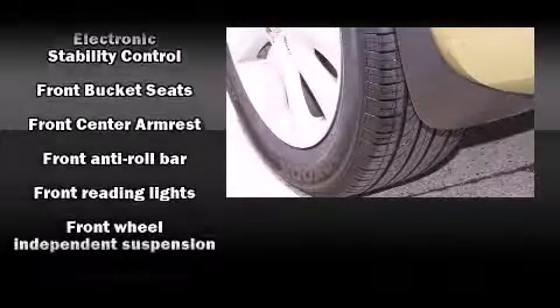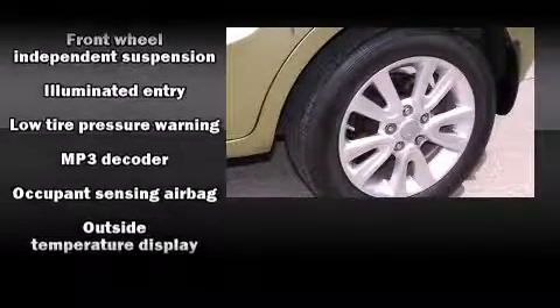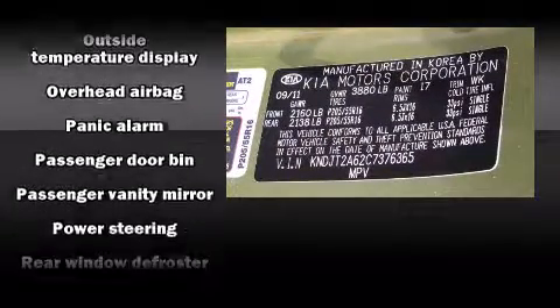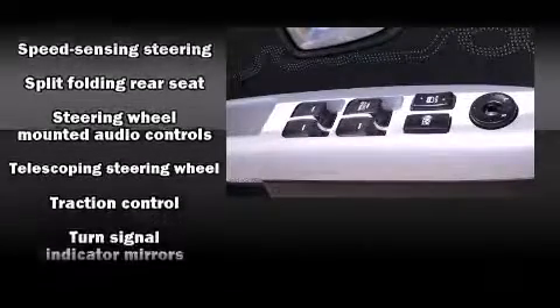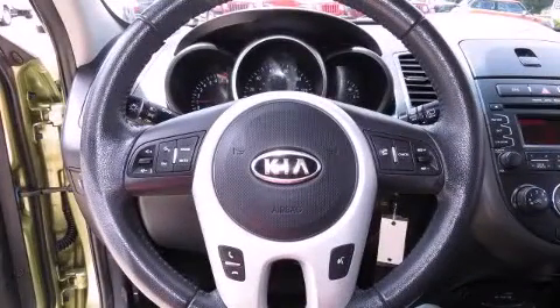Kia also prioritized safety and security by including dual front impact airbags, front side impact airbags, traction control, brake assist, anti-whiplash front head restraint, a panic alarm, and four-wheel disc brakes with ABS. For added security, Dynamic Stability Control supplements the drivetrain.